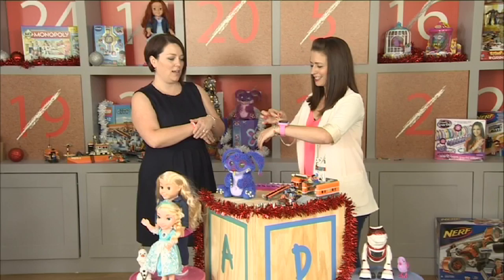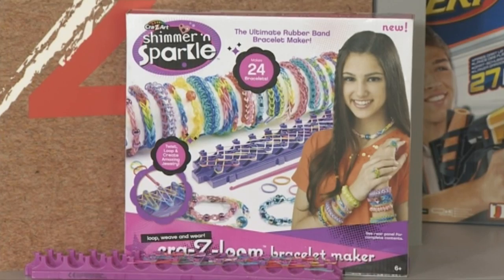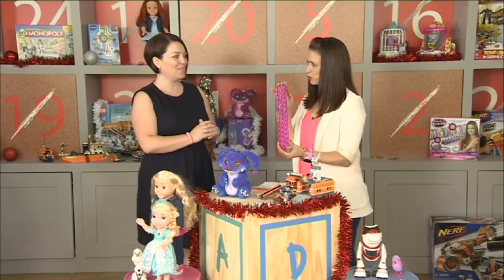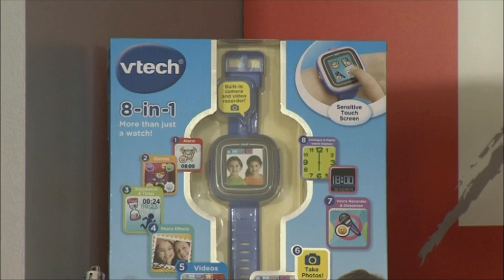I can see you're wearing one of the latest crazes, and one of the biggest crazes right now is the Crazy Loom. We would be crazy not to have that on our Christmas list, and we have the actual loom here — very addictive and really good fun.